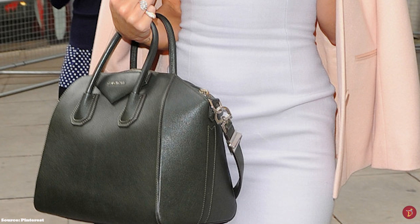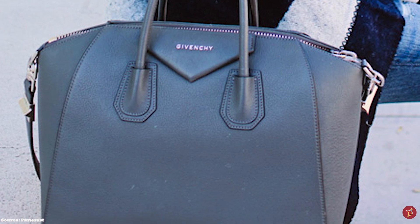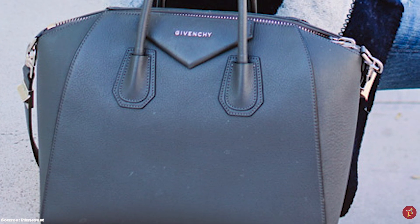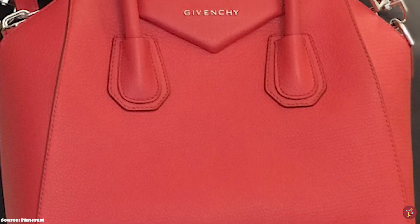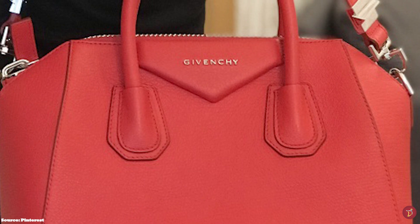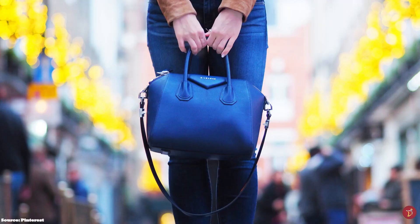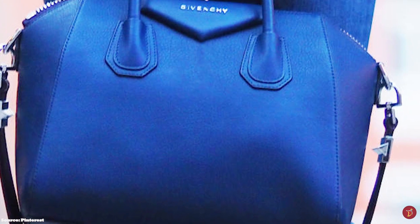The Givenchy Antigona bag features double roll-top handles, an exterior triangle Givenchy patch with the Givenchy logo embossed on it, and a zipper closure mechanism. The bag opens up to a spacious and roomy main compartment, two interior flap pockets, and one zip-line pocket — perfect for holding all your essentials throughout the day. The Givenchy Antigona bag now comes with an additional removable shoulder strap, making the Antigona a versatile bag allowing you to carry it in several different ways.